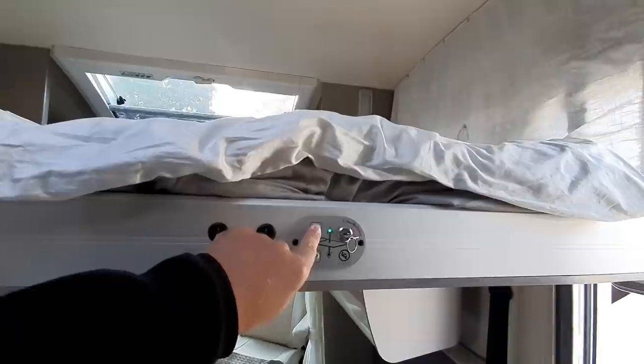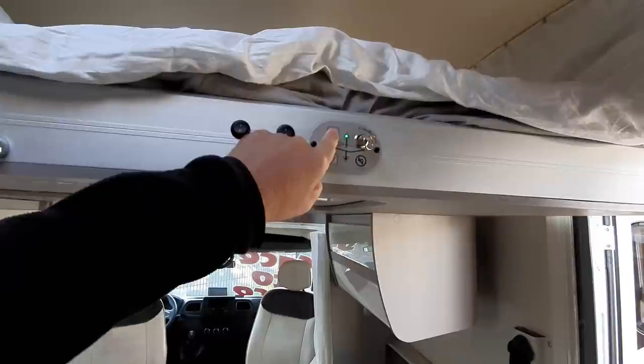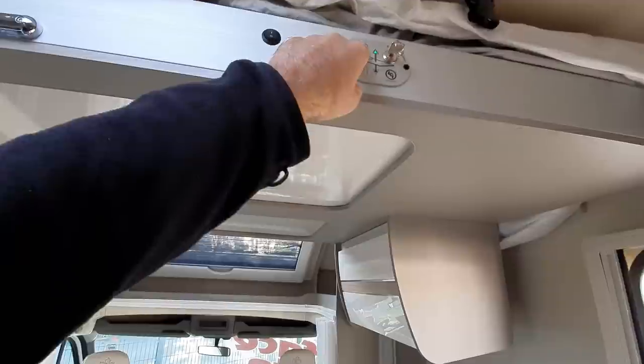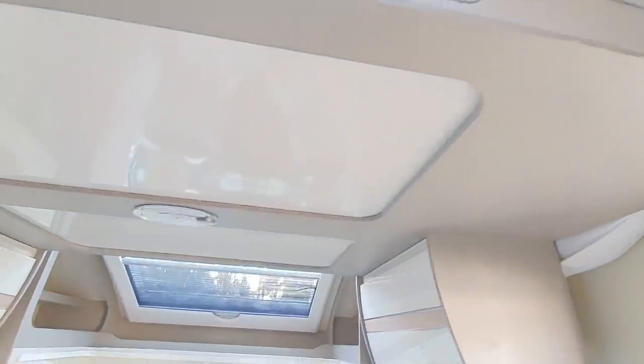There's something else I want to tell you about the engine. 80 litres of fuel, plus 20 of AdBlue. That's diesel by the way — obviously, it's got AdBlue in it.